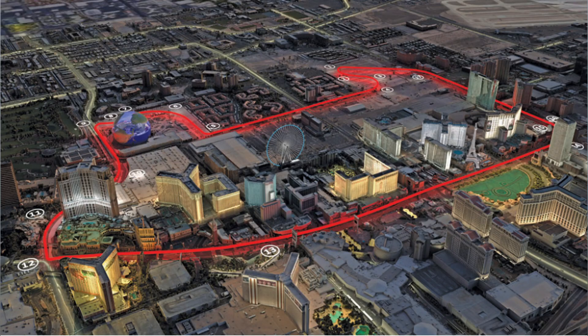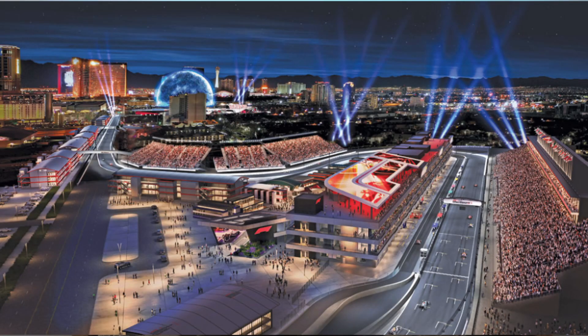Organizers will turn a couple of private parking lots and the city streets around the Las Vegas Strip into a 3.8-mile race course where the Formula One cars will reach speeds of over 230 miles per hour. This track will have 17 turns, three straightaways, and the event will be running at night, so that's going to be quite spectacular. Estimated lap times will be around a minute and a half.